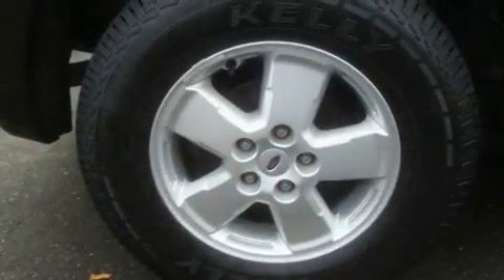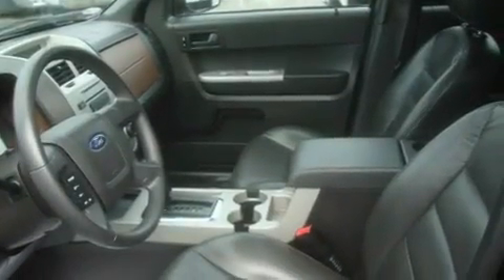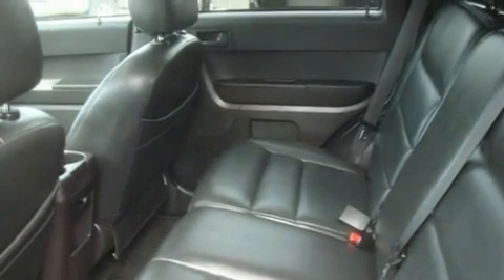Its top features include a sunroof, fold-down rear seats, a rear window defroster, a CD player, alloy wheels, fog lamps, tinted glass, a traction control system, an anti-lock braking system, and cruise control.